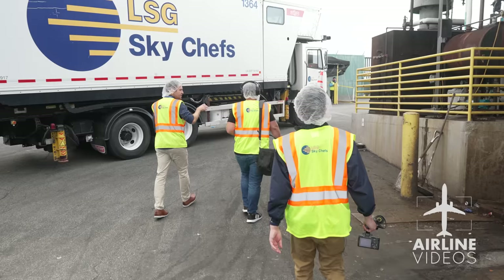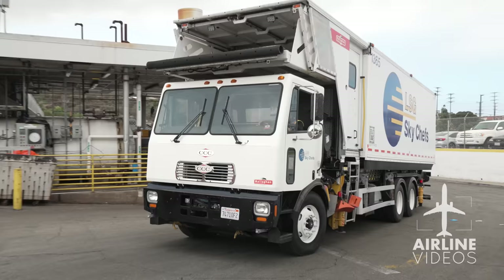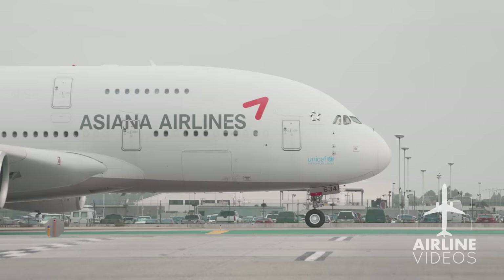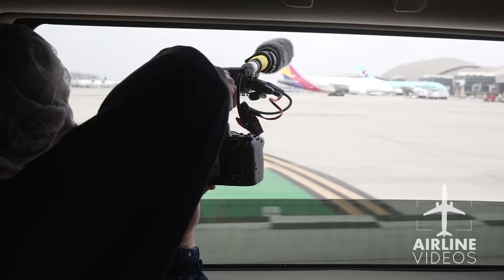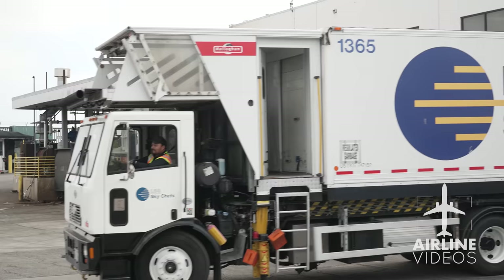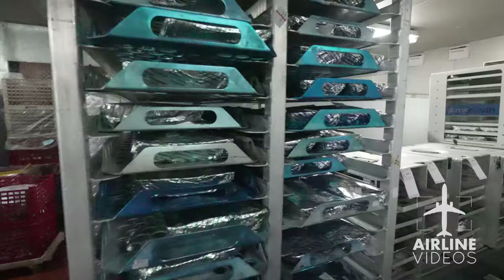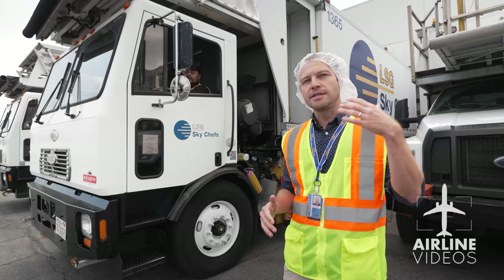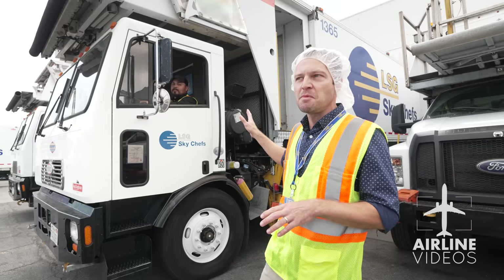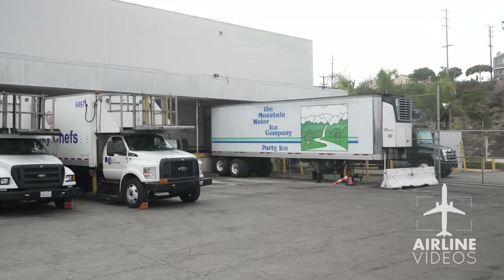Once the trucks are all loaded up, we head where few get to venture — onto the tarmac — to see how thousands of meals go from the kitchen to the galley. The A380 is actually the most complicated aircraft to cater. We're about to cater a flight to Incheon, Korea. That aircraft takes approximately 1,000 meals, 18 different main courses, and all sorts of appetizers, desserts, drinks, and alcohol — maybe 50 to 60 carts. Four trucks are catering that one aircraft.